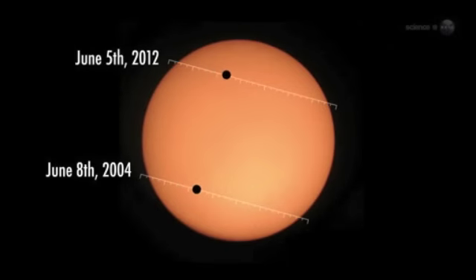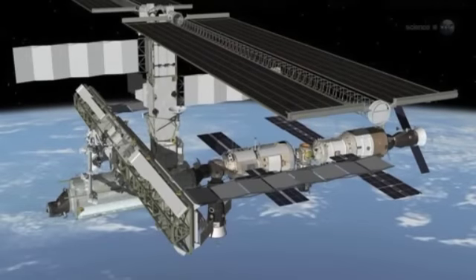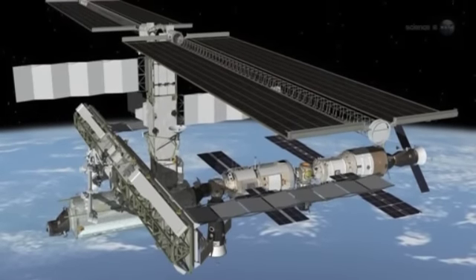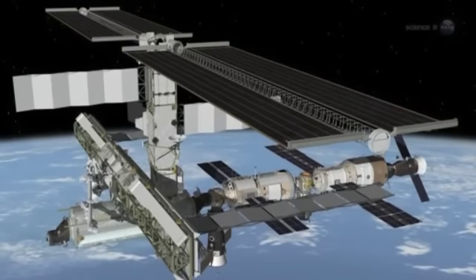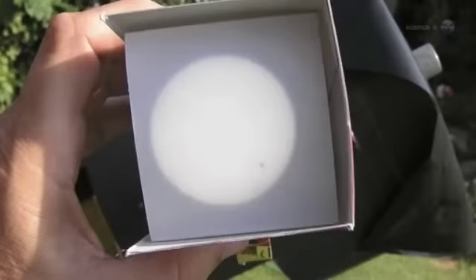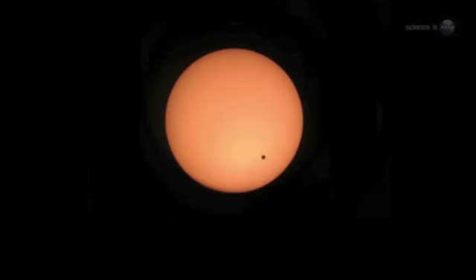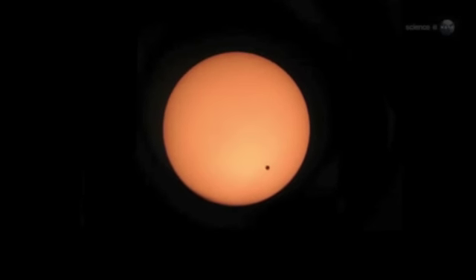This month's transit is the bookend of a 2004-2012 pair. Astronauts were on board the ISS in 2004, but they did not see the transit, mainly because they did not have solar filters on board. Tiny Venus covers a small fraction of the solar disk, so the sun is still painfully bright to the human eye even at mid-transit. Pettit's foresight to bring a solar filter with him makes all the difference.